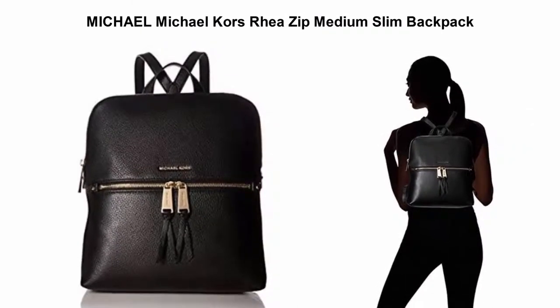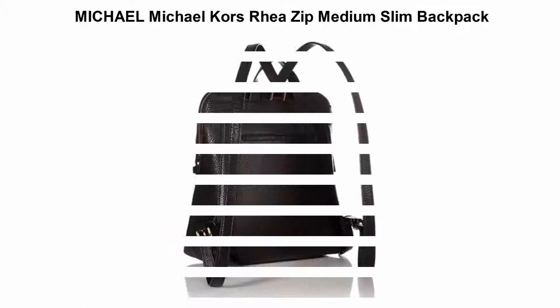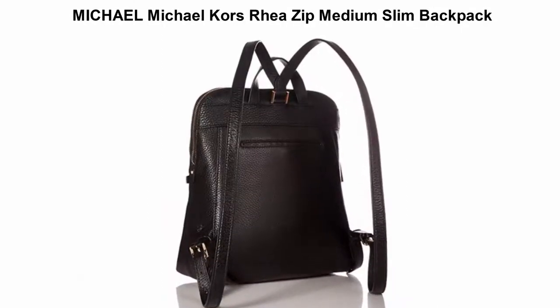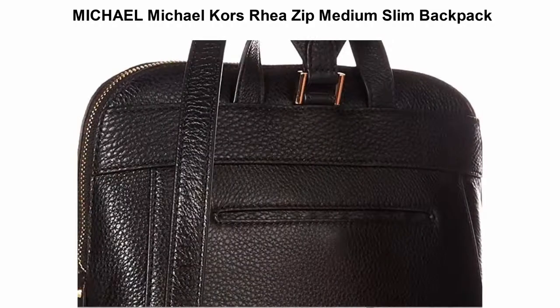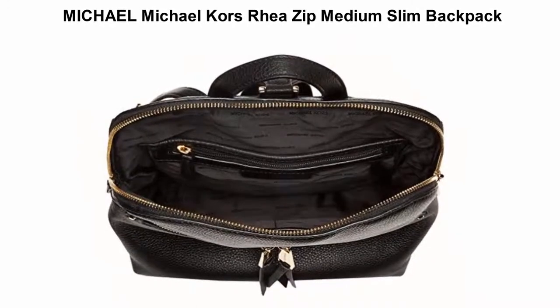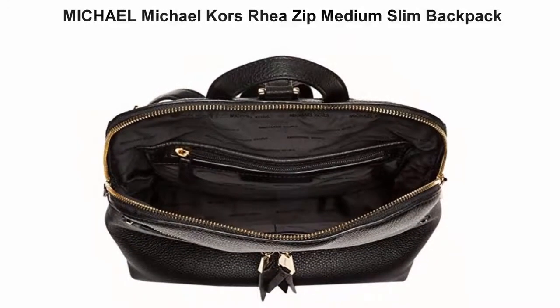Imported. Medium size backpack. Dimensions: 10.5 inches wide by 12 inches high by 4.75 inches deep. Floral perforated Saffiano leather with polyester lining. Interior features 1 zip pocket, 1 iPad pocket, 2 slip pockets, and 1 key finder.